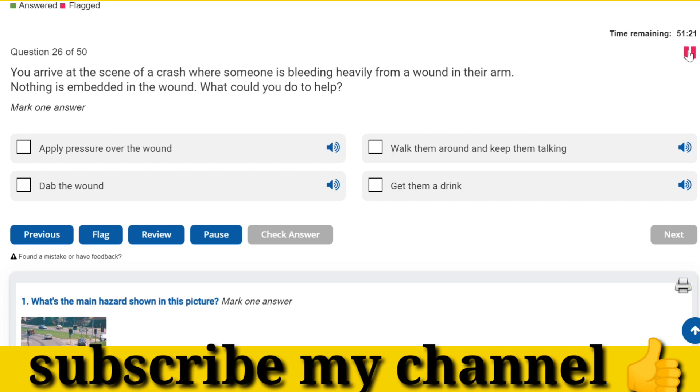You arrive at the scene of a crash where someone is bleeding heavily from a wound in their arm. Nothing is embedded in the wound. What could you do to help? Apply pressure over the wound.